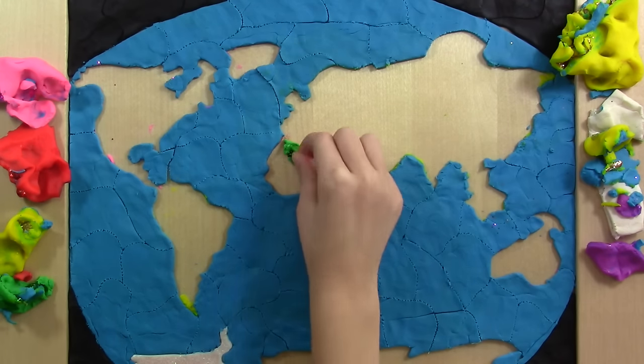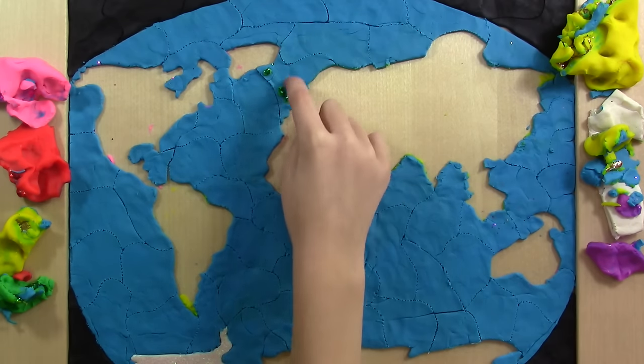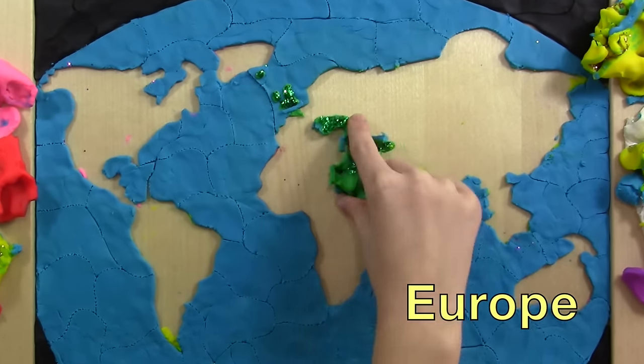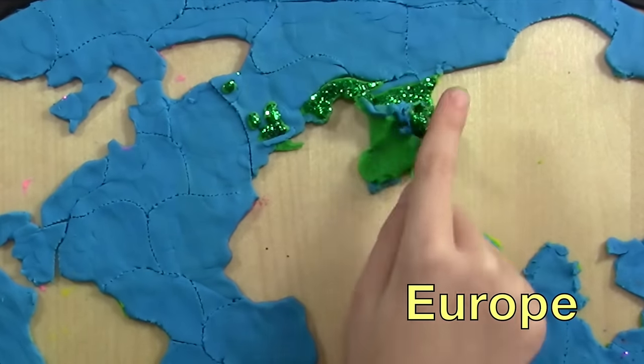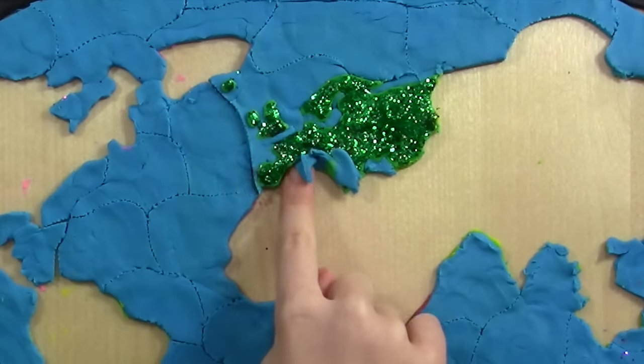Time for Europe! Europe includes France, Germany, England, Spain, Poland, Greece, Italy, Norway, Sweden, Portugal, and so many other beautiful places!